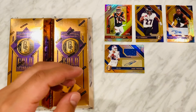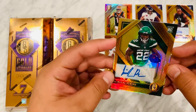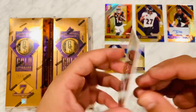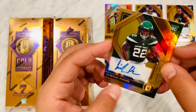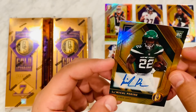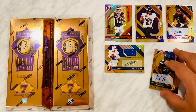Next card up: autographed rookie card — Michael P. Ryan. I'm pretty sure this guy went to Florida. Rookie auto numbered to 199. Got four rookies so far — I think that's supposed to be pretty good.